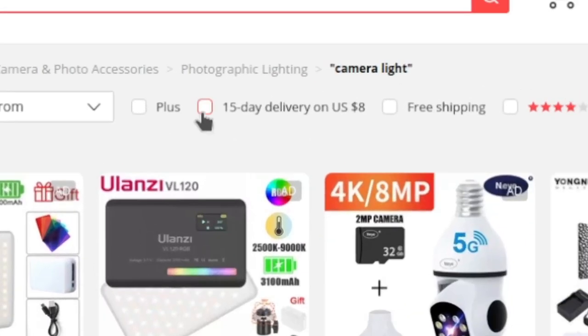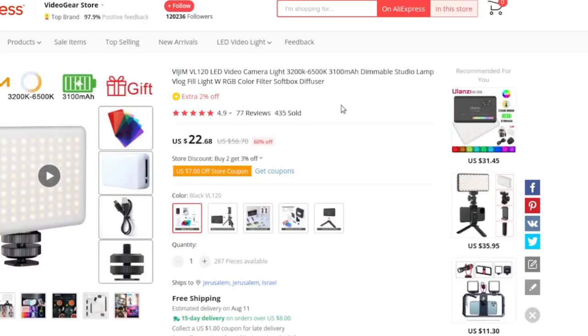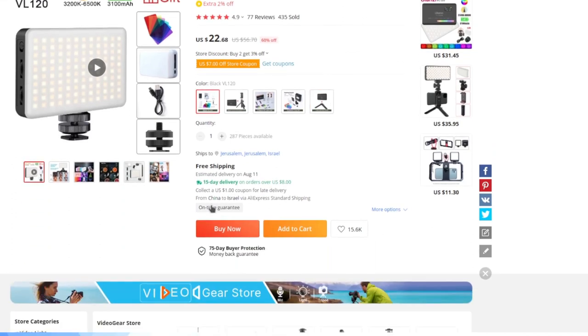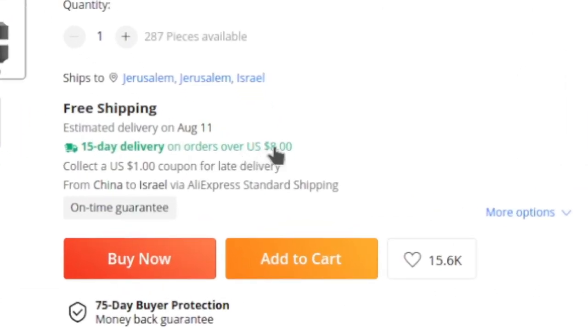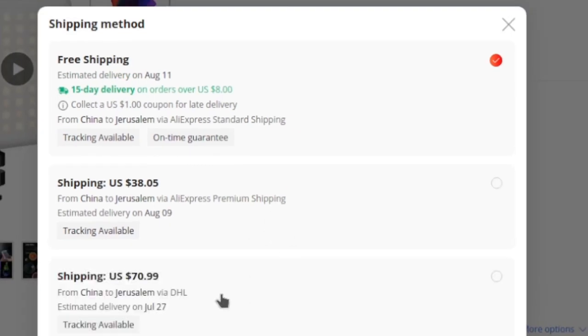The filtering is kind of imperfect. Just to take an example, I'm going to click onto this camera light here — one of these LED camera lights — and we can see here '15-day delivery on orders over $8'. That's the promotion, and because this is $22 it qualifies. But if you want to get more information on the shipping, you can click into 'more options' to get your logistic methods.